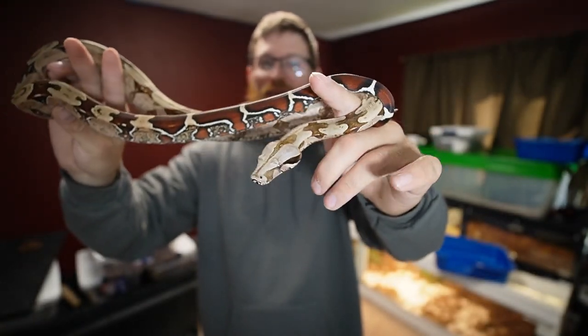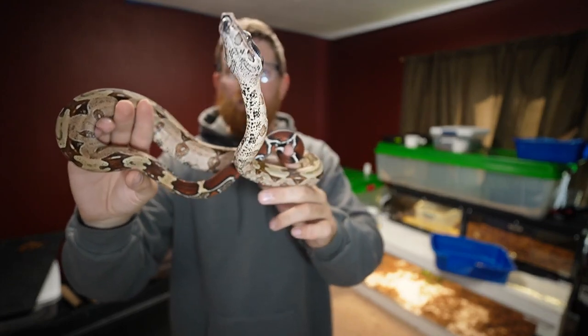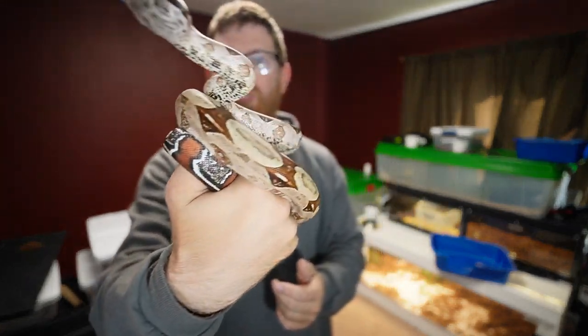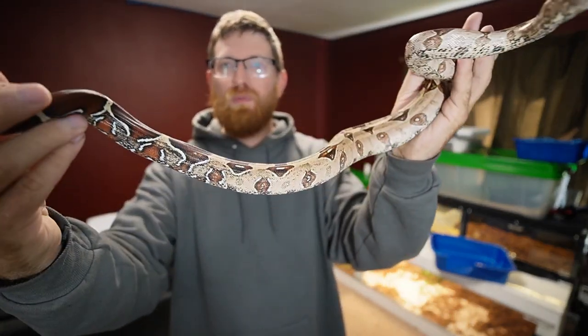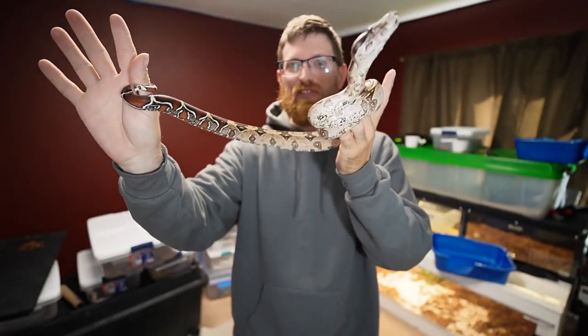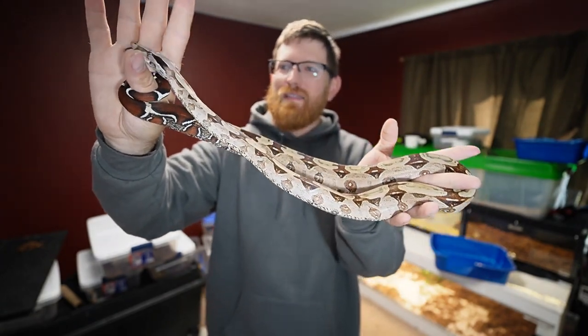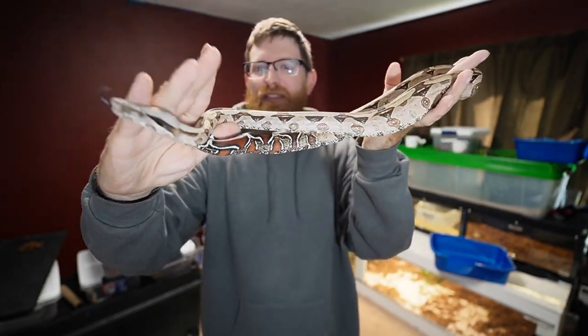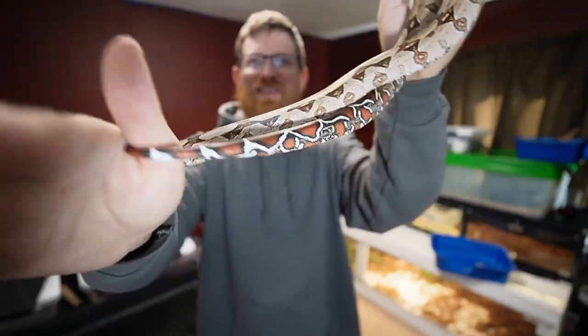If you do find morphs from the true red tail line, they will be very very expensive and super rare. I think people have just left these alone because of how gorgeous they are naturally. The red tails have something very very special about them and people don't want to muddy the water with these, which I totally understand. That is it, guys — hopefully you enjoy your day and your weekend. If you guys want to see anything in particular, let me know, and I'll see you on the next video.